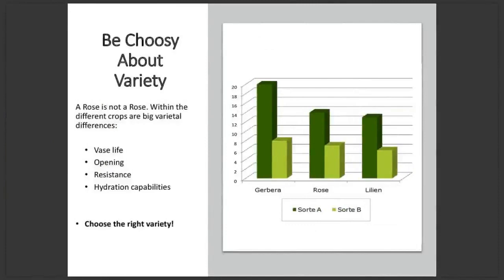Another way to help your customers enjoy their stems for as long as possible is to choose the best varieties. Just like some breeds of dogs are better at certain things than others, there are many different varieties of rose, each with its own unique characteristics, including the maximum number of vase life days it can achieve. This isn't just unique to roses — you can find varieties of all crops which perform better than others. This graph shows the difference in vase life days between two different varieties of gerbera, rose and lily — all conditions the same, only the variety different — and there was a difference of between seven and twelve days of vase life between the two varieties. So always choose the right variety.